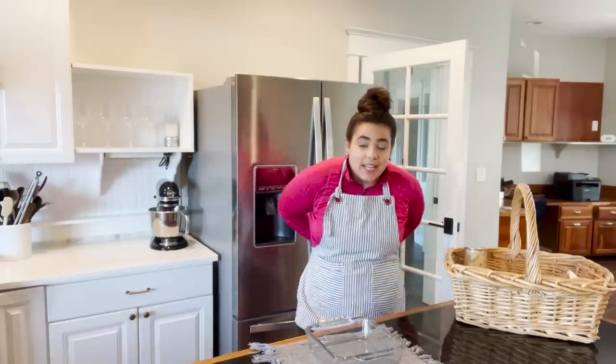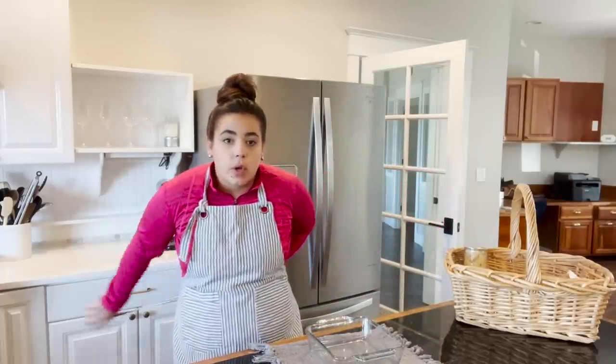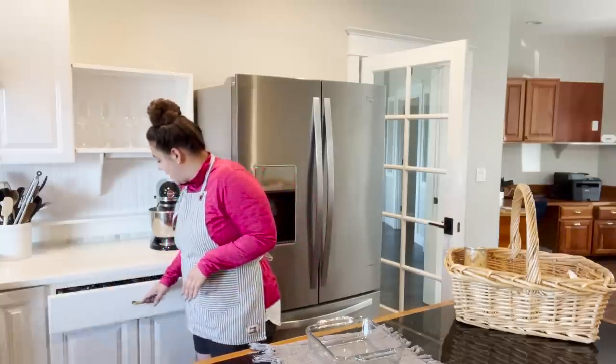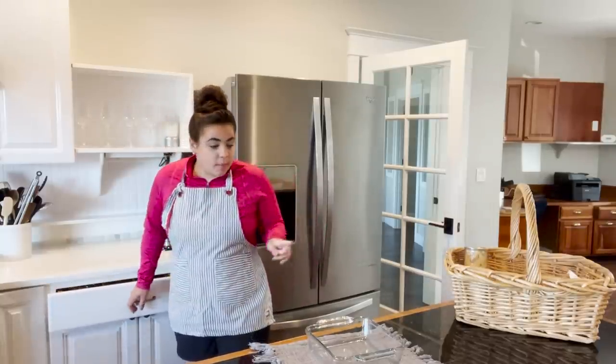Today is an exciting day. We are going to head out into the garden and do our first kind of big harvest. We've got some cleanup to do and some preservation of the harvest that is going to be coming in today from the garden, which is so exciting. But we need to make breakfast first.